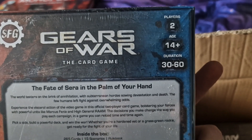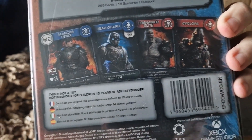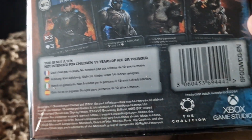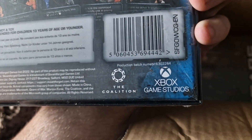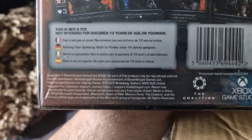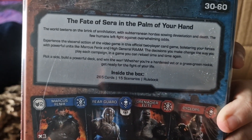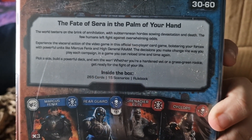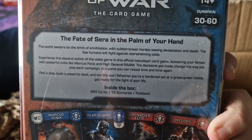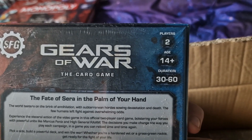So it comes with cards. It's not a toy. Logos of the studios, barcode, standard information. Inside the box: 265 cards, 15 scenarios, and the rulebook — it's always going to be handy. There's up to two players, 14 plus.